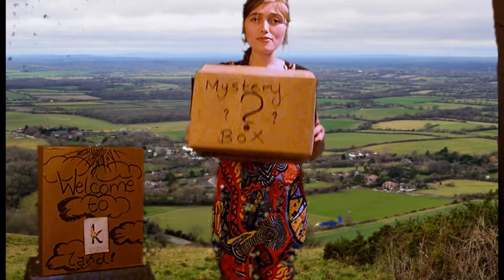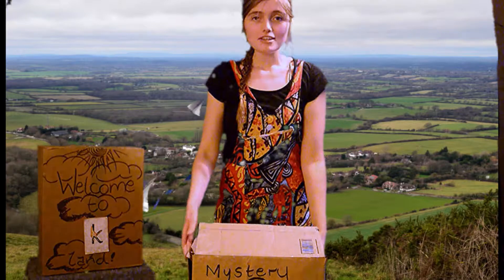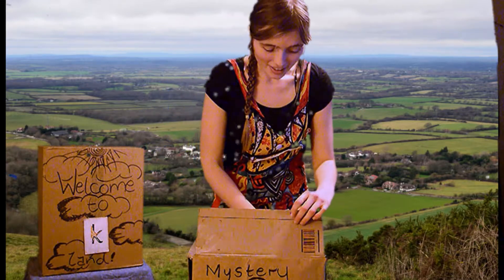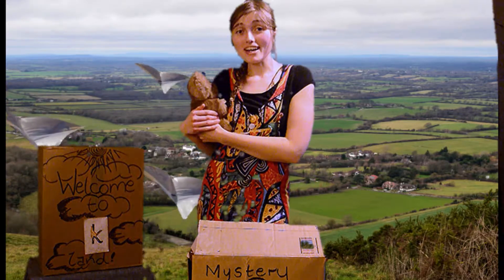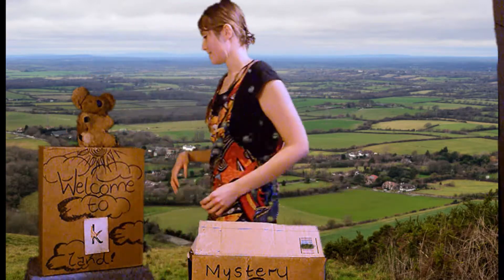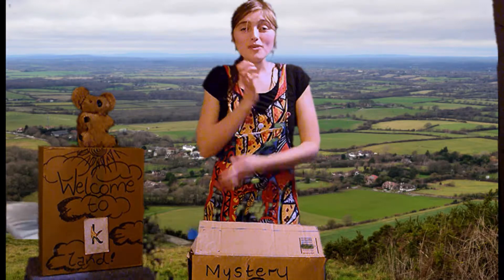I've found a box! Shall we see what's in our box? It's a soft, cuddly koala! Oh, this is a koala bear!